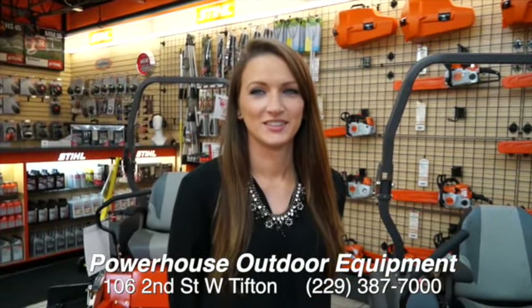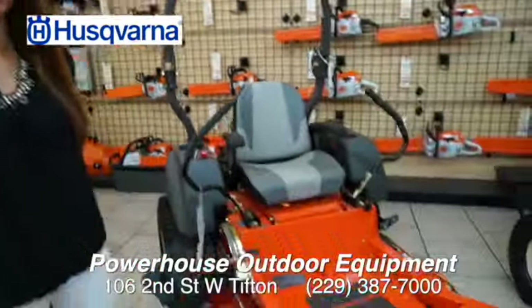We are back with Brooke again at Powerhouse. Russ at Gitwood-Brooks has got the deals, and that's where we're at. We're talking about Husqvarnas right now.